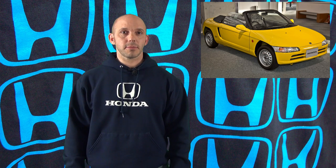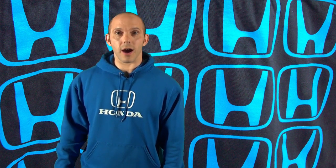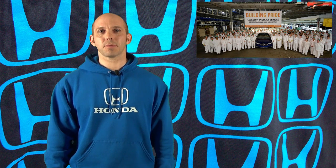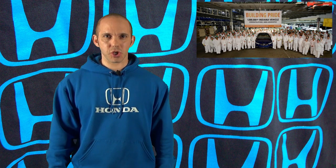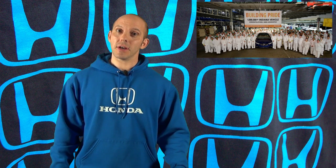Fun fact time: the Honda Beat had a 63-horsepower engine and was available with only one transmission — a five-speed manual. And that's your fun fact of the week. Fun fact time again: Honda's Greensburg, Indiana plant just produced their one-millionth Honda. And that's your fun fact for the second time this week.